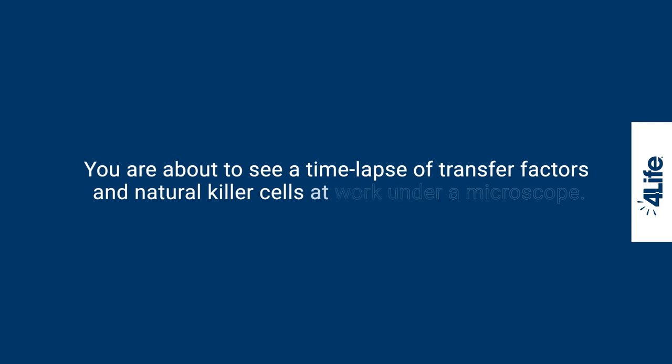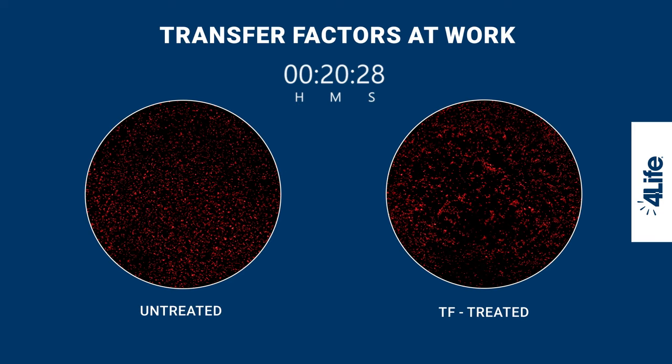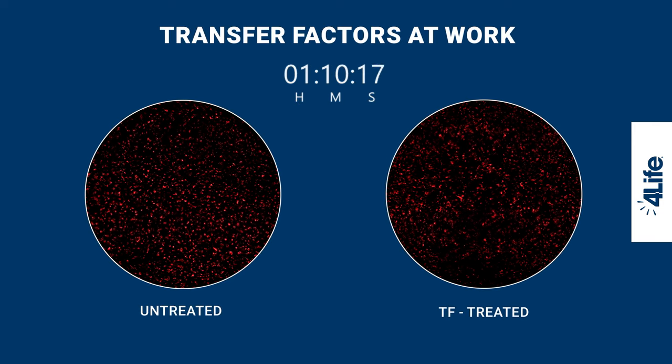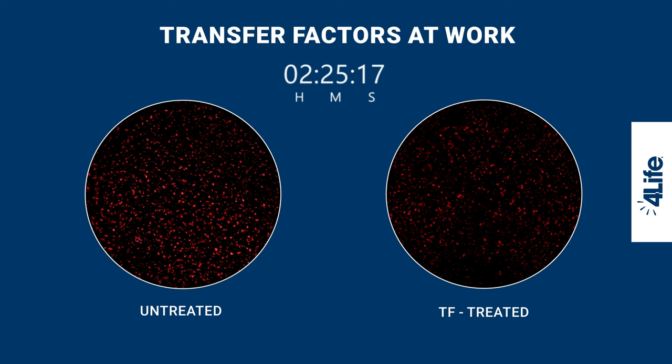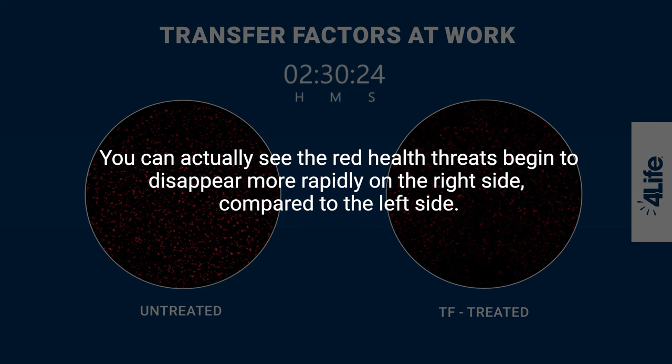You are about to see a time-lapse of transfer factors and natural killer cells at work under a microscope. You can actually see the red health threats begin to disappear more rapidly on the right side compared to the left side.